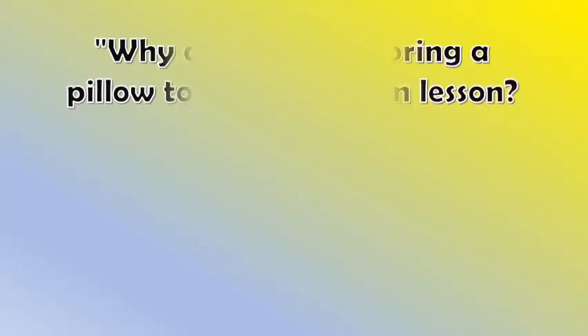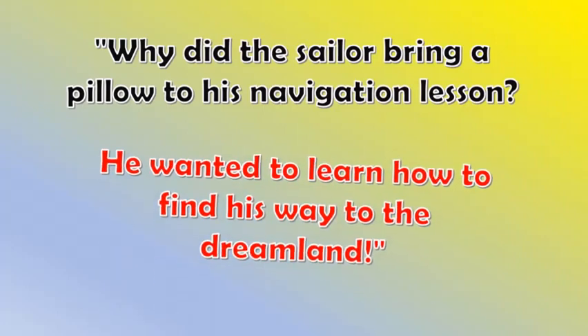Why did the sailor bring a pillow to his navigation lesson? He wanted to learn how to find his way to the dreamland!